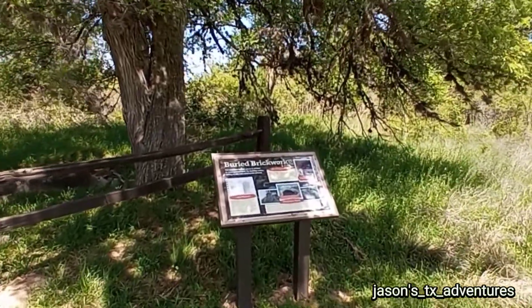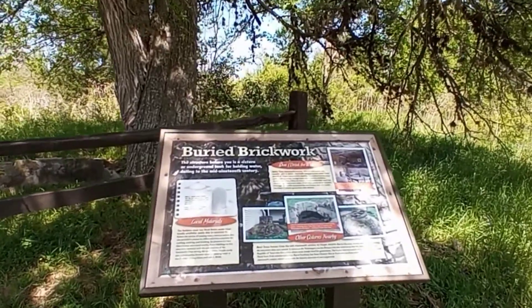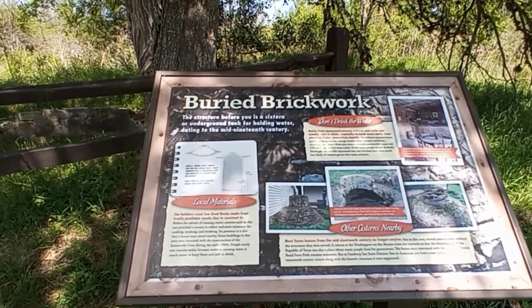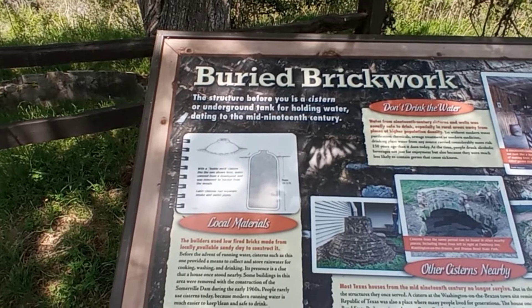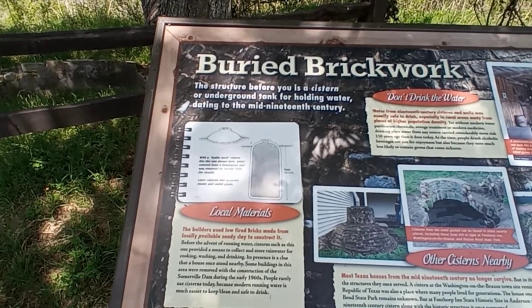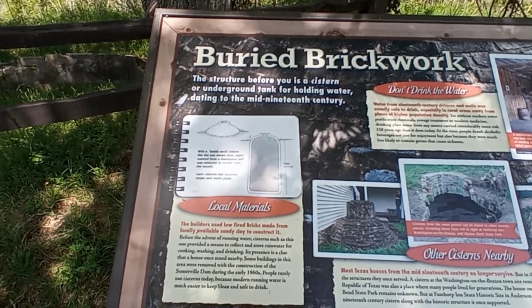Storyboard time here at Lake Somerville State Park. This talks about buried brickwork. It says with the bottleneck cistern like the one shown here, water entered from a downspout and was removed by bucket from the mouth.